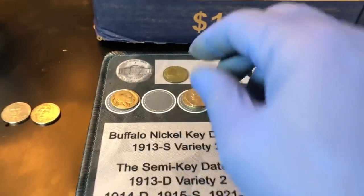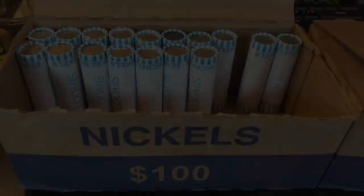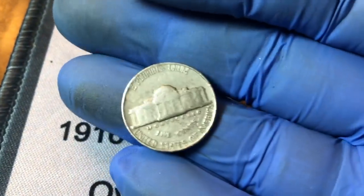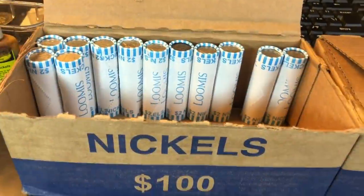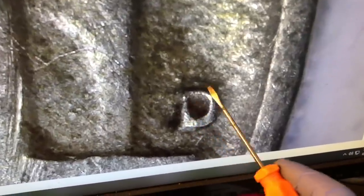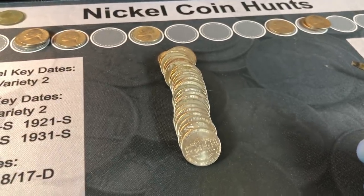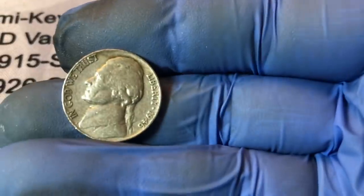It also has an S mint mark — we've got two thirds of the trifecta: a war nickel and a buffalo nickel through 28 rolls. Roll 33 we've got our first 1941 nickel minted in Philadelphia. Roll 38 we have a 1949 minted in Denver — might as well take a quick peek to see if it has a D over S. I don't see it, though it does have some oddities. The D over S would have something going on with a hook here. Roll 41 — a 1946, one year off silver, from Philly.